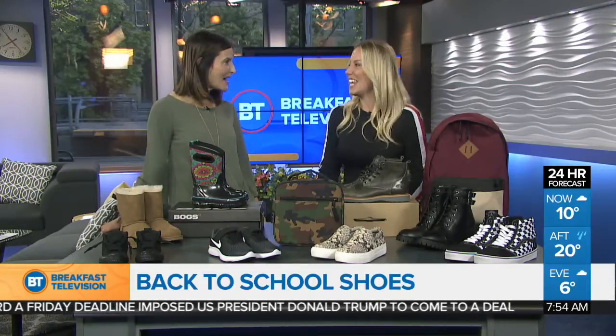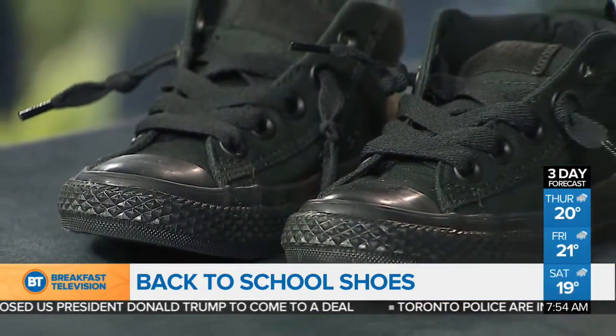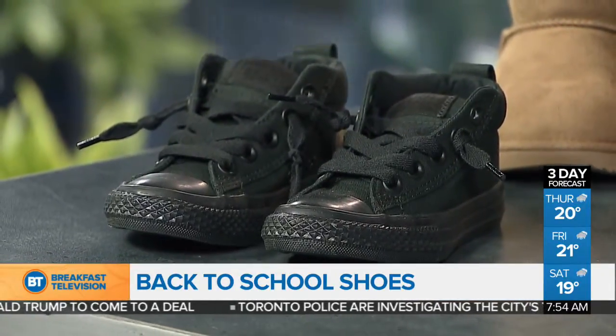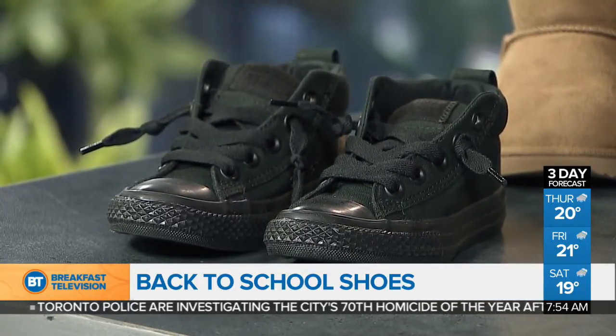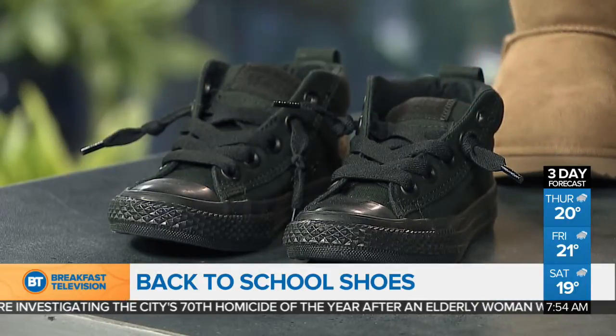They're off to kindergarten — big year! So the thing with kids going off to kindergarten is that they don't all know how to tie their shoes yet. This is a huge event. So it's kind of nice to get some shoes that don't require that. These ones here are awesome — they're Converse slip-ons, nice and easy, with a little bit of a high top which is nice since you're getting into fall weather.